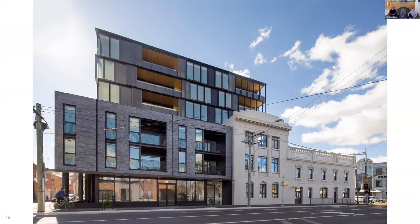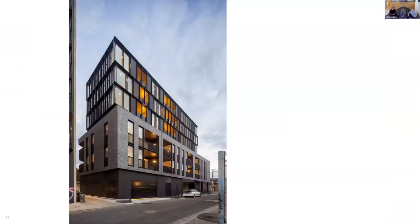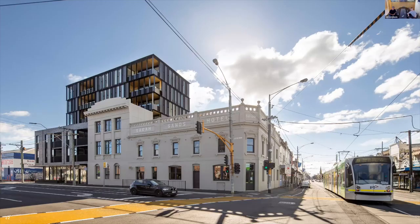A more front-on view explores the relationship with the hotel. This view showcases the simple and restrained massing of the new form, with a defined three-level street wall and a four-level setback over the corner shot above the hotel.